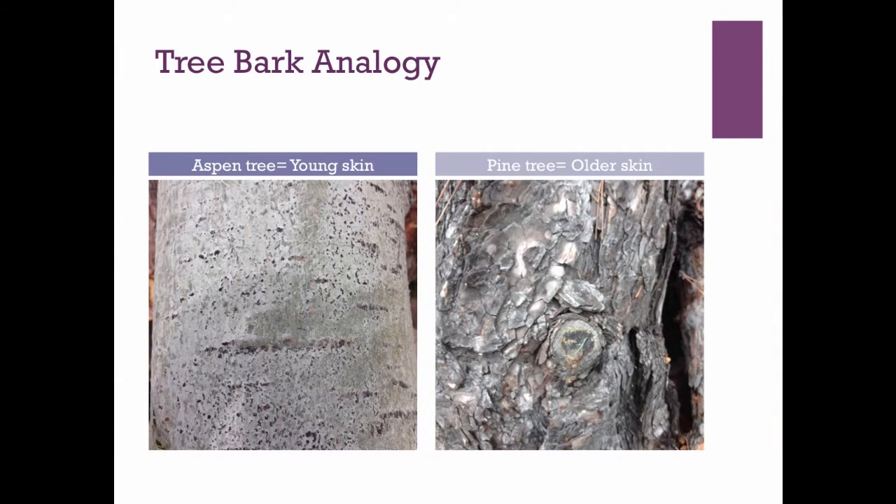I like using tree bark as an analogy for looking at the surface of our skin as we age. The bark of an aspen tree is smooth and more even — that's more like younger skin. As we age, the outer layers of our skin become more irregular, bumpy, discolored, and rough, like a pine tree. We want to keep this outer layer looking thinner and more even, like it is when we are a young aspen tree.